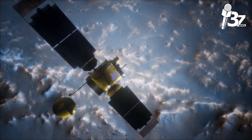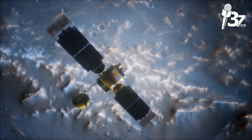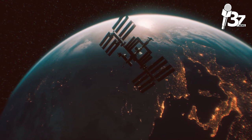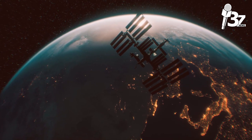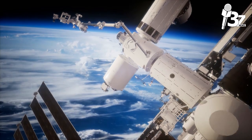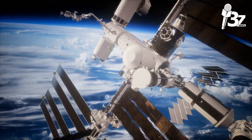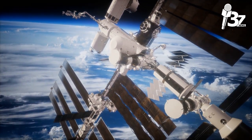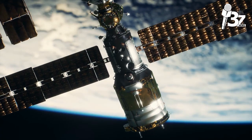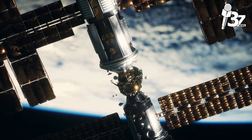Larger antennas are required to receive signals in the lower range L, S, and C bands of the satellite frequency spectrum due to their low power transmission. As a result of the higher power of signals in the X, Ku, Ka, and V bands, dishes as tiny as 45 centimeters (18 inches) in diameter can receive them. Because of this, the Ku band and Ka band spectrum are perfect for mobile phone and data applications, broadband data communications, and direct-to-home (DTH) broadcasts.